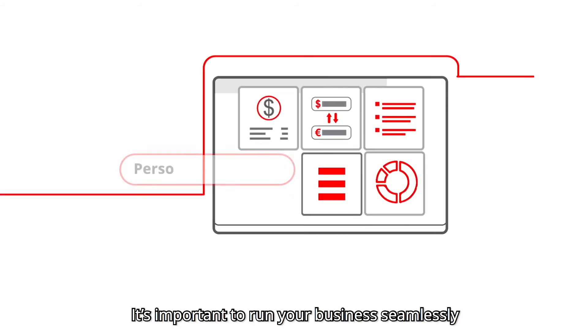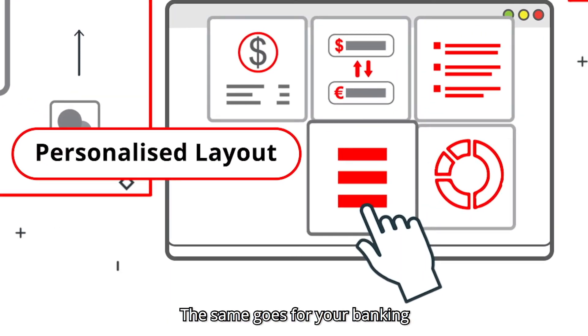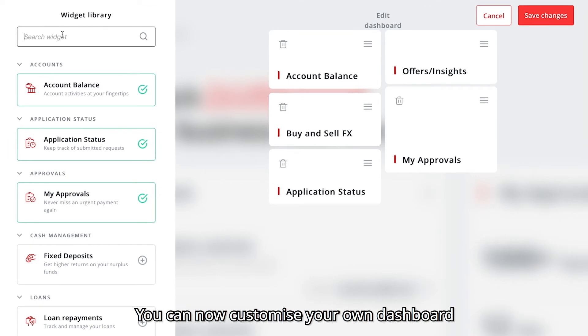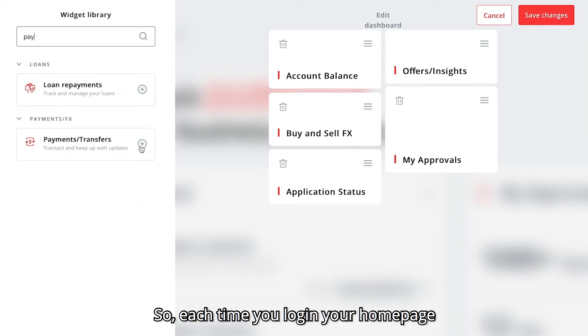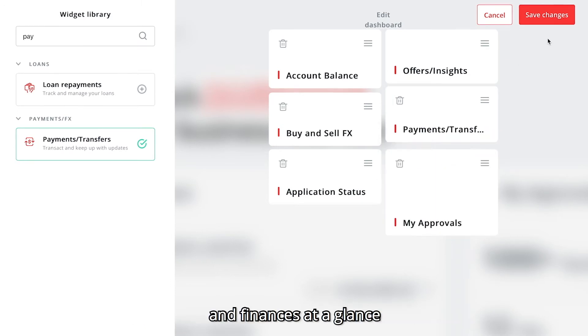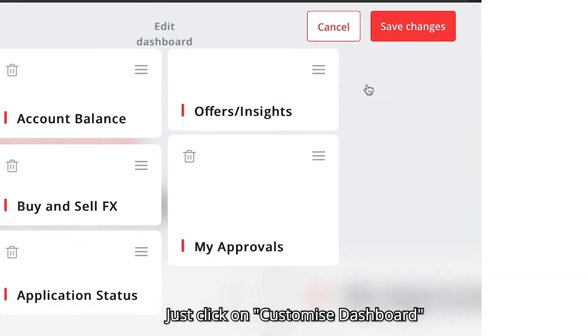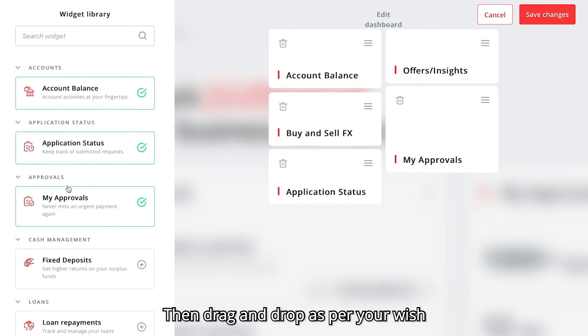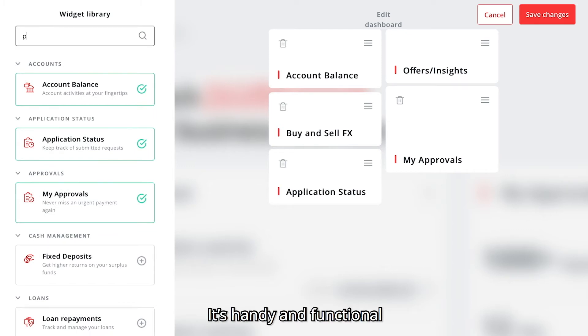It's important to run your business seamlessly, and the same goes for your banking. You can now customize your own dashboard, so each time you log in, your homepage will show a relevant overview of your business and finances at a glance. Just click on customize dashboard and select whichever banking service widgets you want, then drag and drop as per your wish. It's handy and functional.